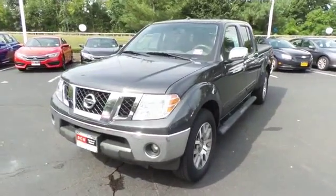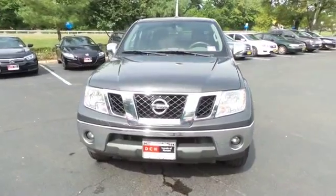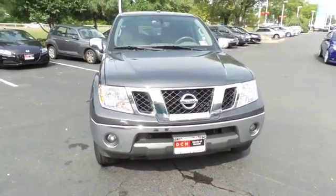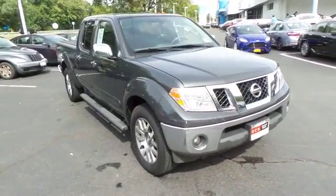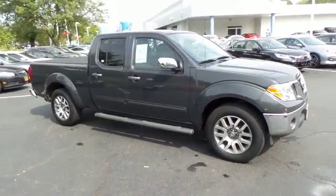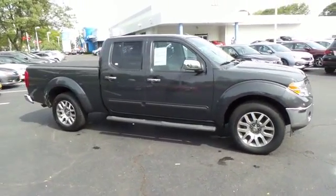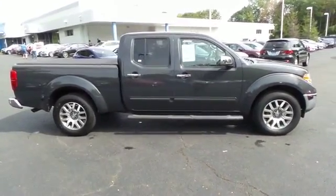Here we're viewing a gorgeous 2013 DCH quality assured Nissan Frontier SL four-wheel drive, finished in night armor paint with gray leather seats, powered by a 4-liter V6 engine and an automatic transmission, equipped with a navigation system, 18-inch alloy wheels, fog lights and running boards.